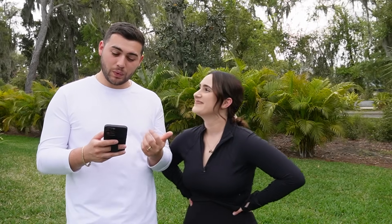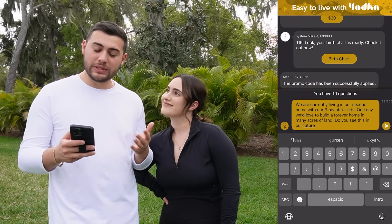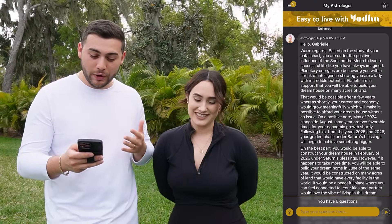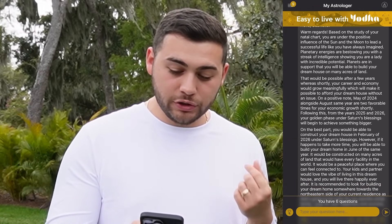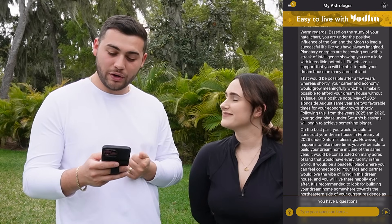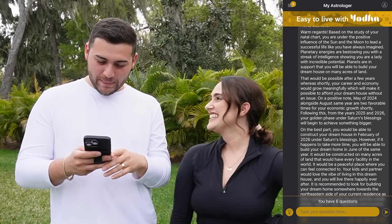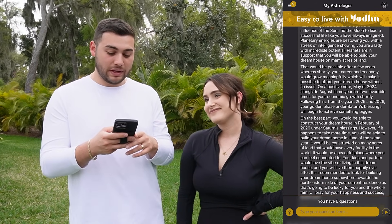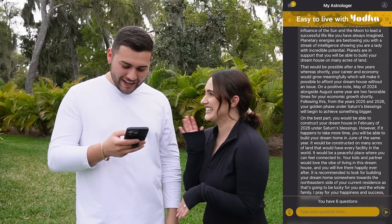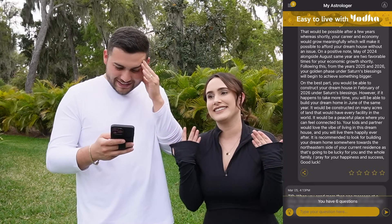One of the questions Gabby asked was: 'We are currently living in our second home with our three beautiful kids. One day we'd love to build a forever home on many acres of land — do you see this in our future?' The astrologer responded: 'Based on the study of your natal chart, you are under the positive influence of the sun and the moon. The planets are in support that you will be able to build your dream house on many acres of land — in February of 2026.' That's exactly the timeline we talked about!